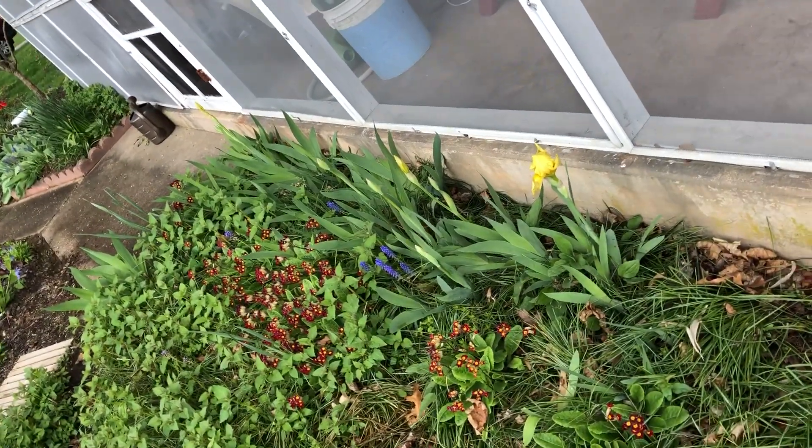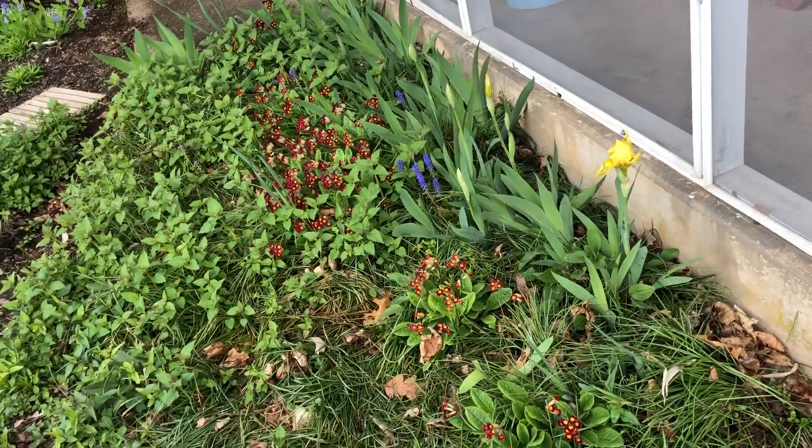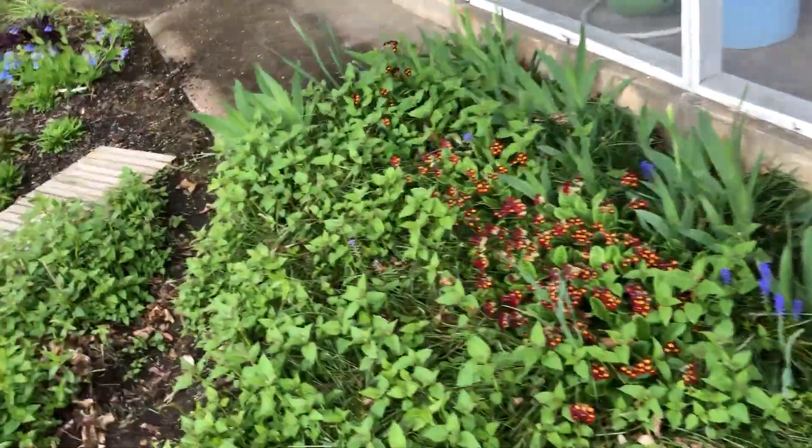And one little flag or iris that's starting to bloom. These are the yellow ones that bloom twice a year if the weather stays warm enough in the fall.